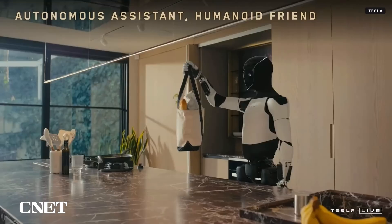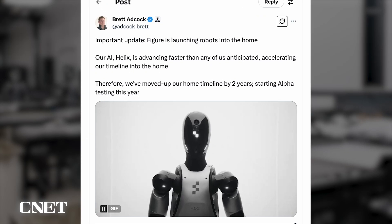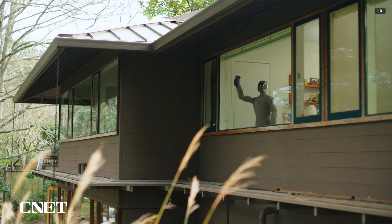Musk envisions Optimus being able to be a teacher, babysit your kids, walk your dog, mow your lawn, get the groceries, be your friend, and serve drinks. And the CEO of Figure announced plans to begin testing its robots in the home sometime this year — an announcement that came less than a week after One X announced the Neo Gamma.